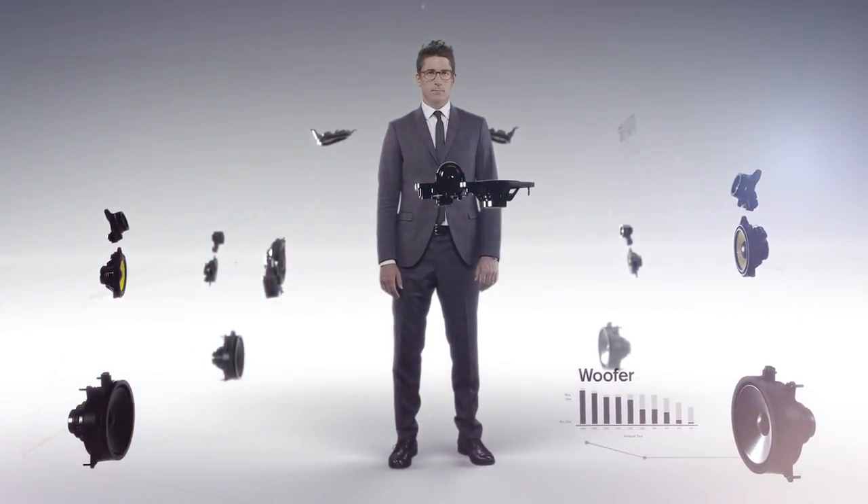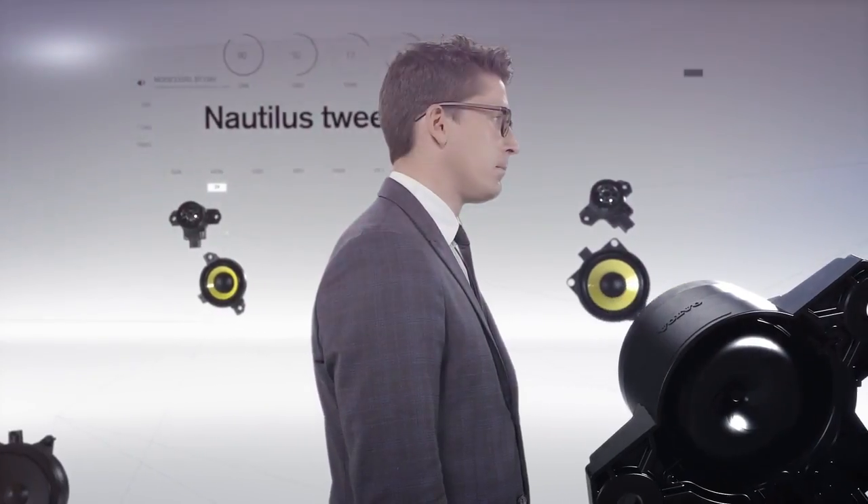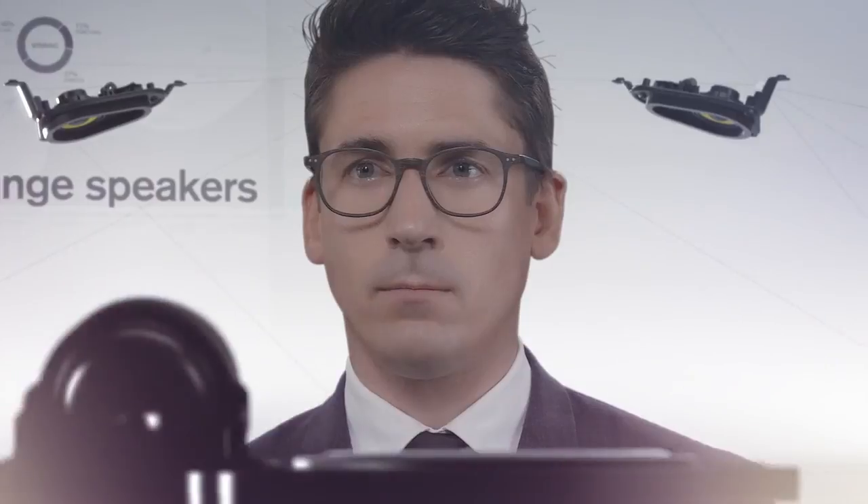The XC90 system is derived directly from innovative acoustic technology, developed for reference speakers used in some of the world's most demanding acoustic environments.